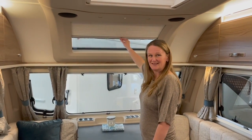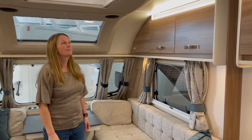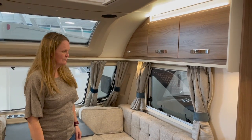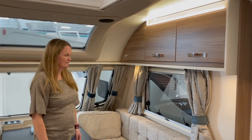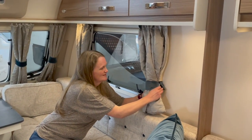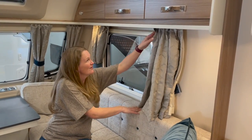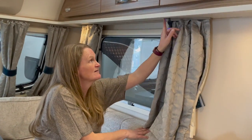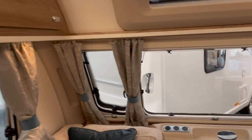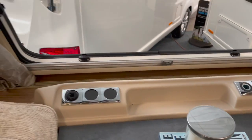Even though this is the entry-level Swift model, it doesn't look basic at all. Checking the details: they are real curtains — they haven't cut corners. There are USBs on both sides, TV connections, and the TV lives in the middle. There's a little corner cubby up top as well.